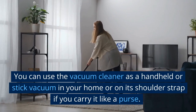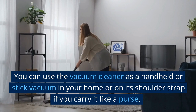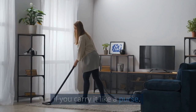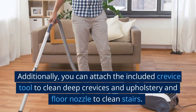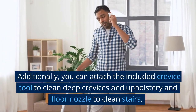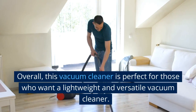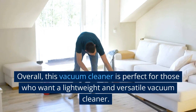You can use the vacuum cleaner as a handheld or stick vacuum in your home, or on its shoulder strap if you carry it like a purse. Additionally, you can attach the included crevice tool to clean deep crevices and upholstery, and a floor nozzle to clean stairs. Overall, this vacuum cleaner is perfect for those who want a lightweight and versatile option.